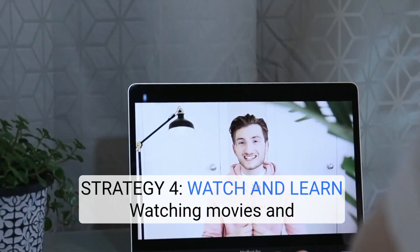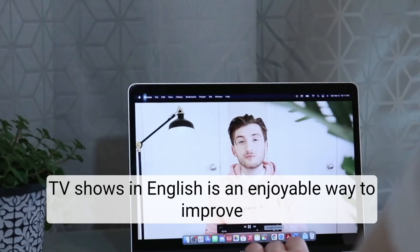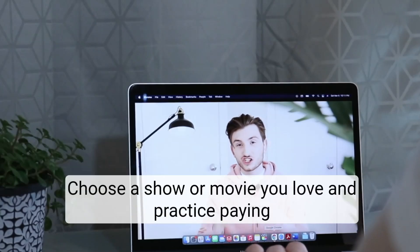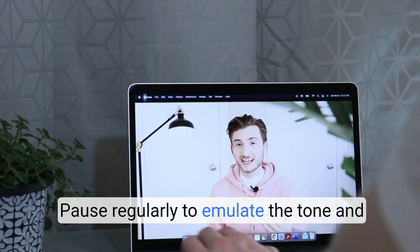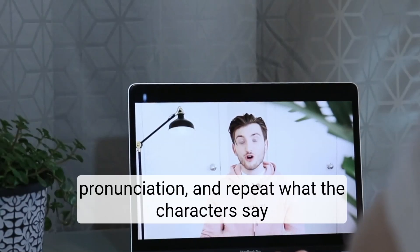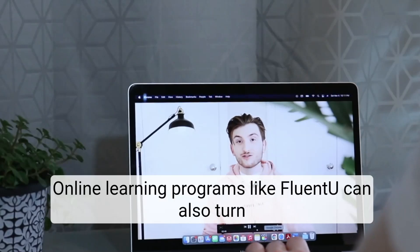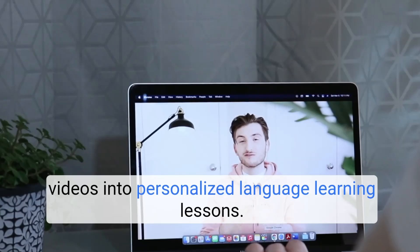Strategy 4: Watch and Learn. Watching movies and TV shows in English is an enjoyable way to improve your listening and speaking skills. Choose a show or movie you love and practice paying attention to the dialogue. Pause regularly to emulate the tone and pronunciation and repeat what the characters say to sound more natural. Online learning programs like FluentU can also turn videos into personalized language learning lessons.